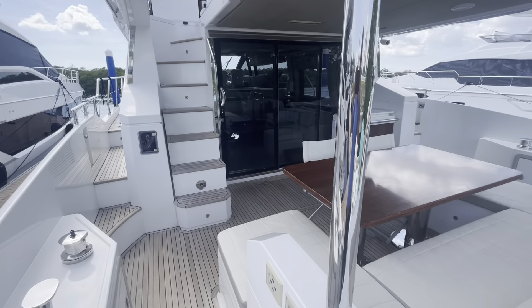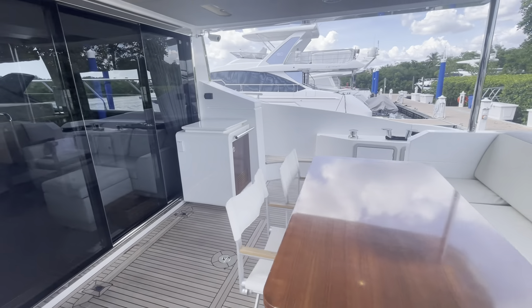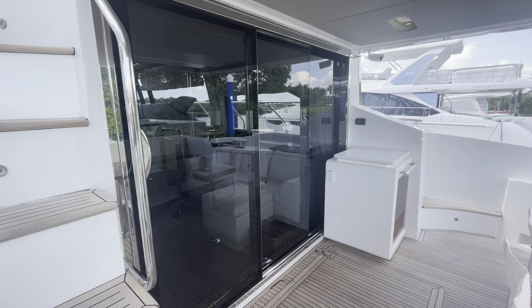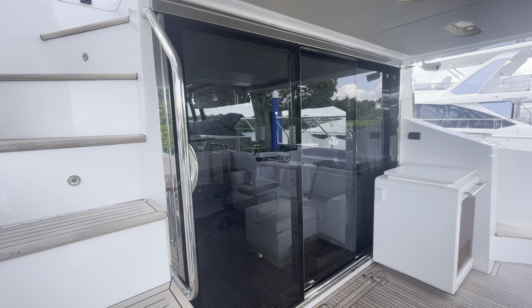Walking up on the aft deck, there's a nice seating area with a teak table, ice maker, and a wet bar on the starboard side. These doors will pocket open so it creates a nice big opening into the salon area.